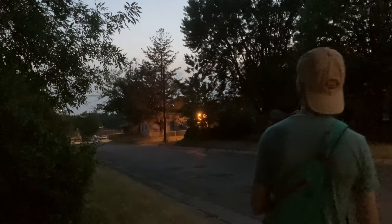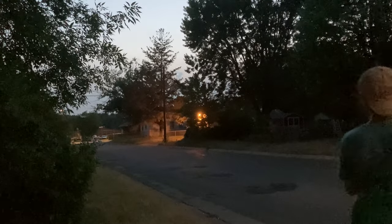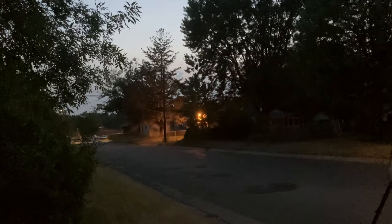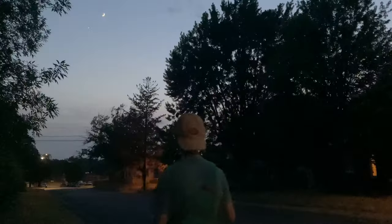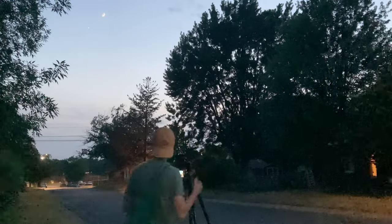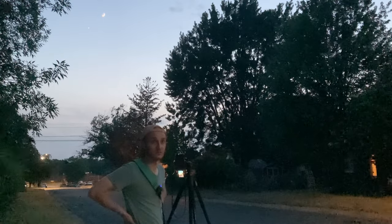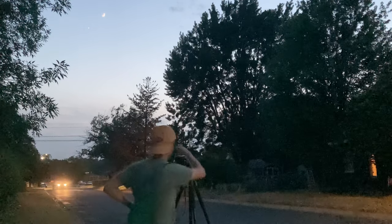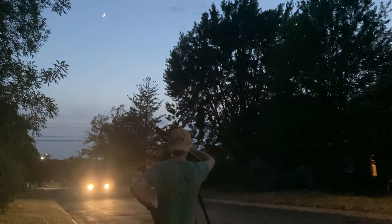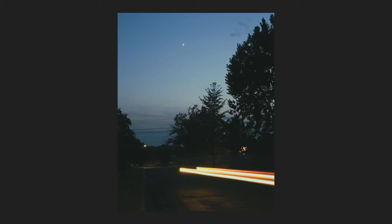I wonder if I actually even need to reframe this shot so I don't have a tree in the foreground — there's too much tree. Open it up. Wow, that made a difference. You can only hope that we get a car coming through here. Right on time. That's about it — I think we can just move on from there.